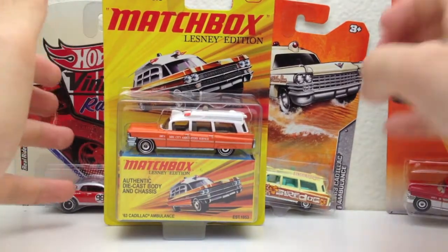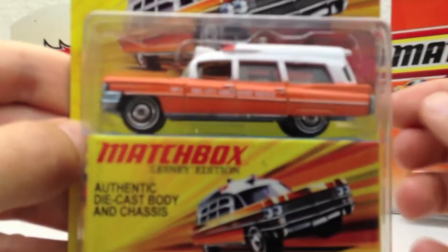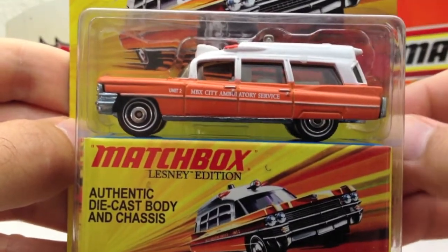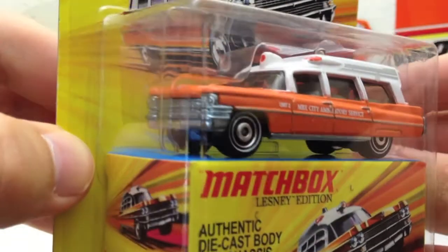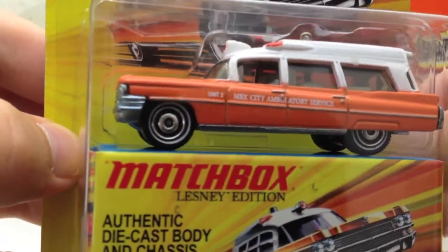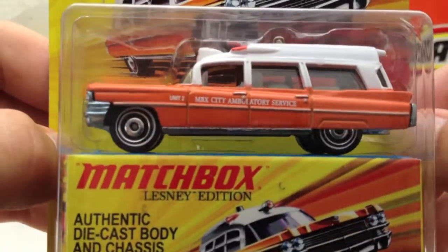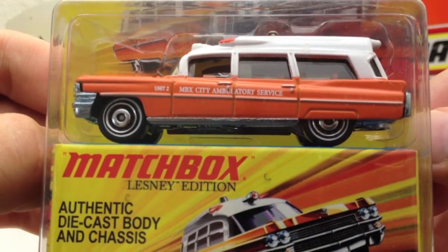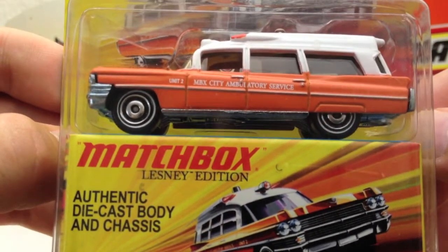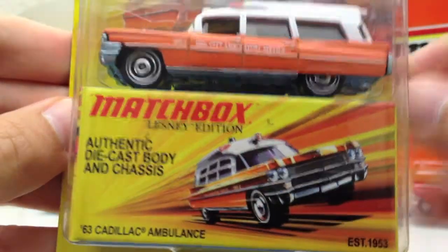I am really loving the Lesney Edition pieces. I've seen a few out there and these are awesome. I like these — kind of like the Super Fast. I guess the 60th Anniversary was trying to be kind of like this, but the Lesney Edition pieces are awesome. They're metal base, metal body, and they've got excellent wheels. Look at those wheels.